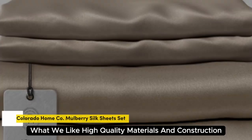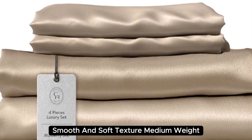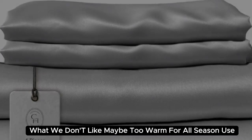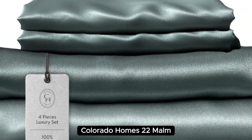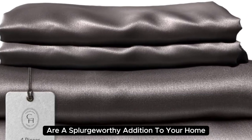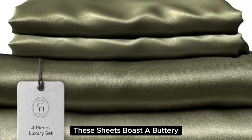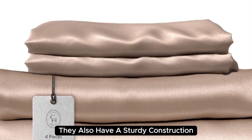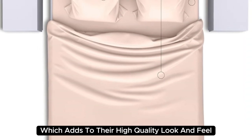Number 5. What we like: high-quality materials and construction, smooth and soft texture, medium weight. What we don't like: may be too warm for all-season use. Beautifully designed and aesthetically pleasing, Colorado Home's 22 Momme Mulberry Silk Bed Sheets are a splurge-worthy addition to your home. Made with 100% mulberry silk, these sheets boast a buttery soft texture and lustrous finish, with a sturdy medium-weight construction that adds to their high-quality look and feel.